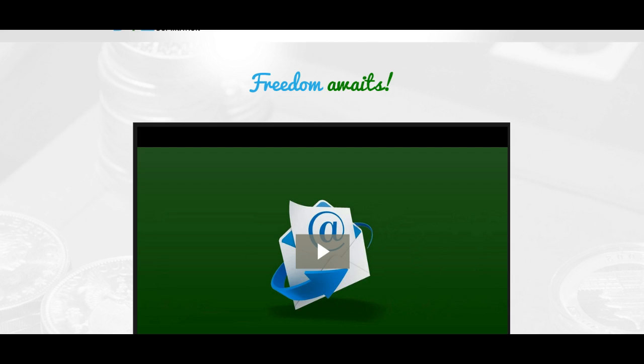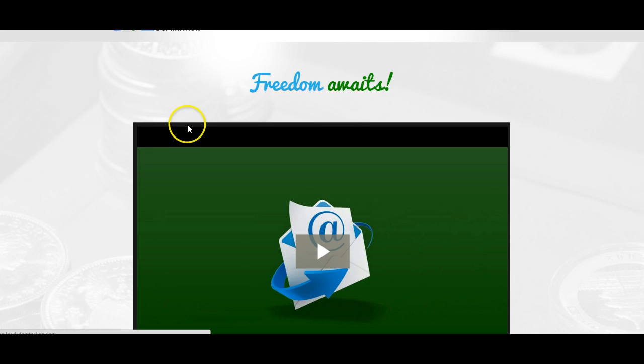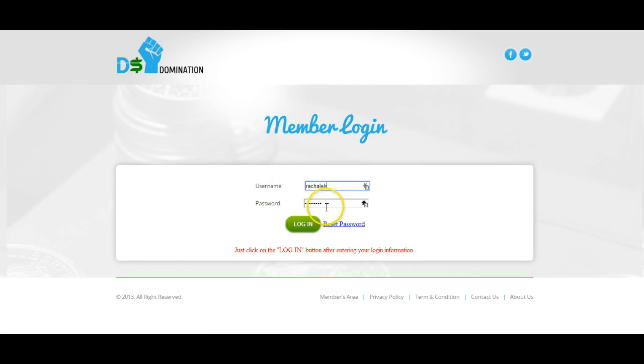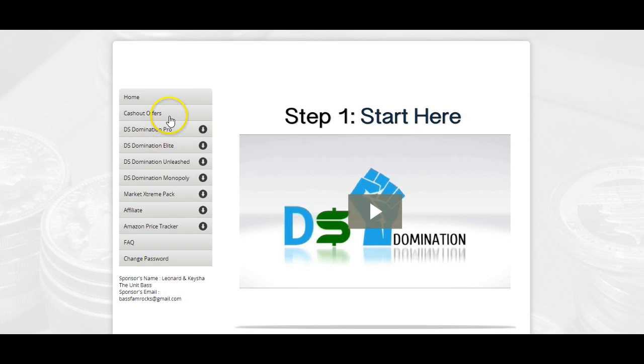What DS Domination does — I'm going to log into my back office so that you can see what actually happens with DS Domination. DS Domination is a training site for eBay, and if you upgrade, it is for Amazon as well. Bear with me, I'm a little slow typer here, but I want to show you in the back office what happens with DS Domination.